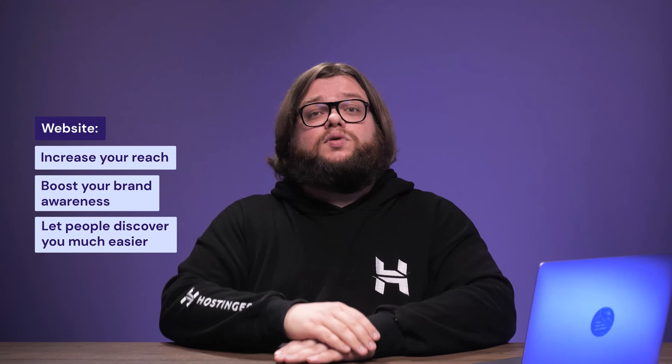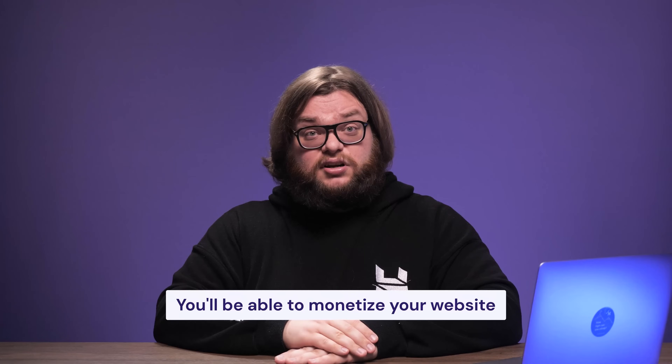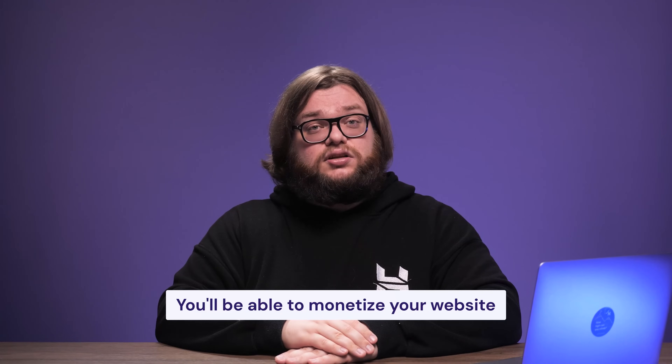Before we start, let's take a look at the benefits of having a site. First, a website will help you increase your reach. This will boost your brand awareness and let people discover you much easier. Plus, you'll be able to monetize your website — you'll get access to more revenue streams, whether by advertising or selling products, digital or physical.